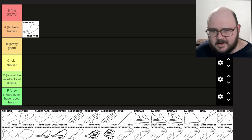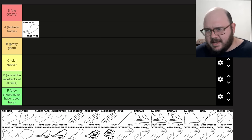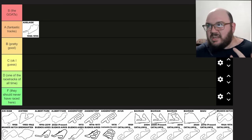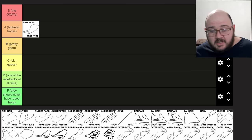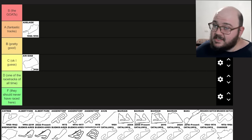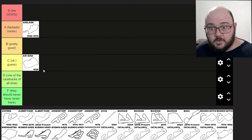Ain Diab. This is one of the tracks I don't know much about. It hosted the Moroccan Grand Prix once in 1958 and from what I've seen, it's a very fast circuit using public roads around the city of Ain Diab in Morocco. It looks pretty entertaining but it doesn't really jump out as a track to be remembered. For me, I'm going to put Ain Diab in C tier for the time being.